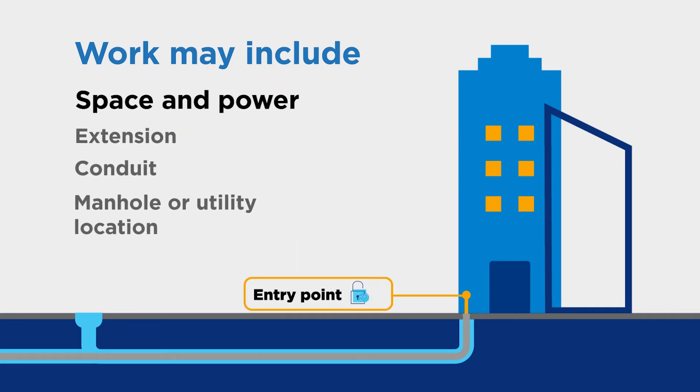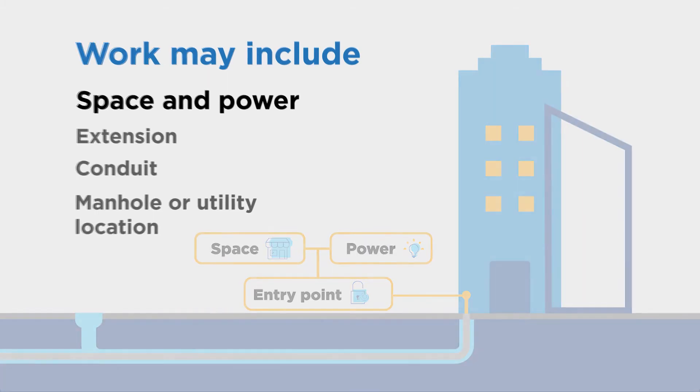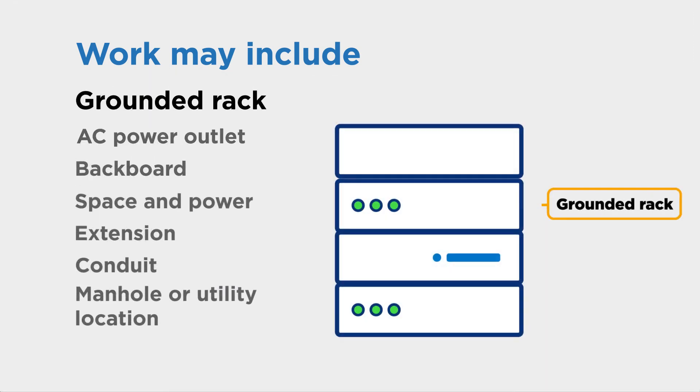Additional work may be needed to meet any equipment space and power requirements. You will need to contact another vendor to get this work completed. This includes a wall-mounted backboard where equipment can be attached, a dedicated AC power outlet located within six feet or two meters of the network equipment, a grounded rack for mounting the network equipment, and any additional work identified during the site survey.